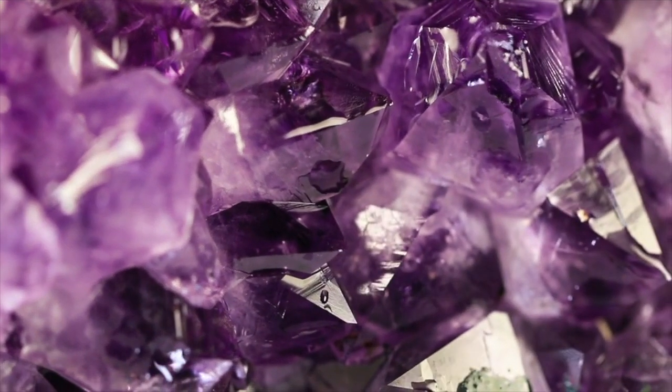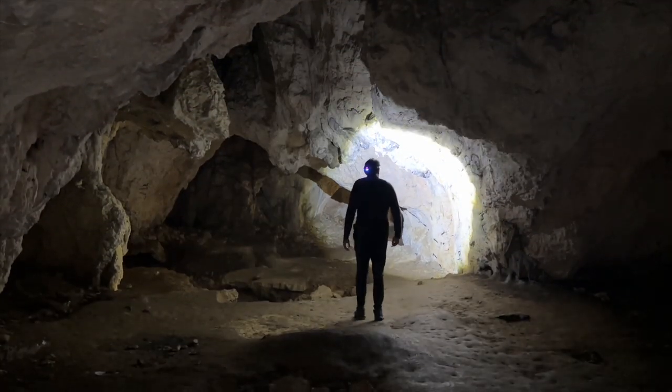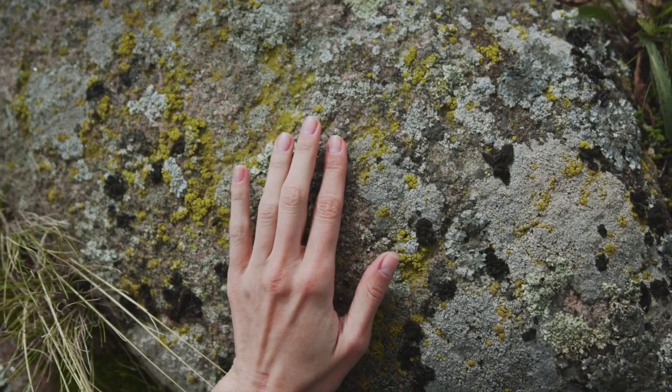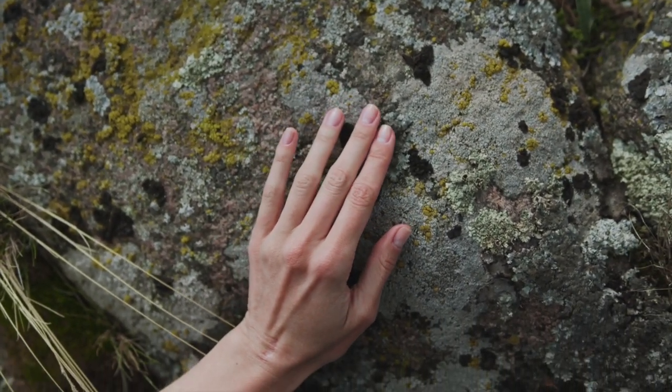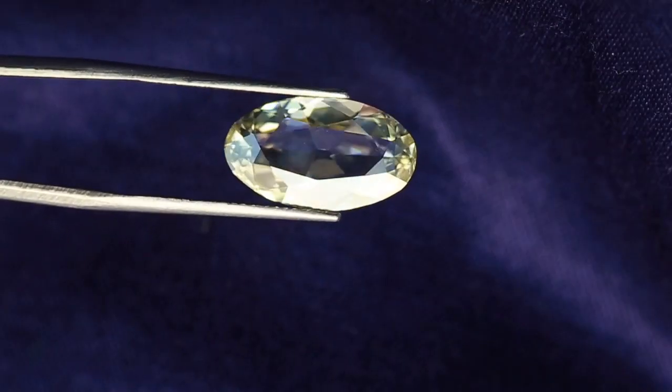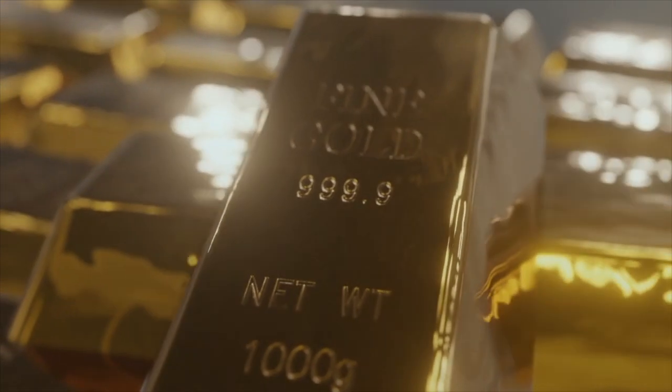What are minerals? Minerals are found in nature, not man-made. They are non-living things — plants and animals are not minerals because they are alive. Minerals can be crystals, like the diamond in a piece of jewelry.